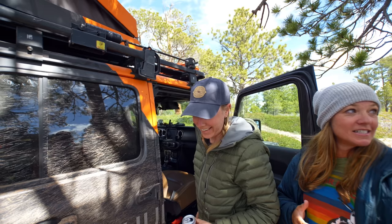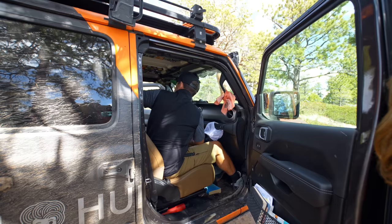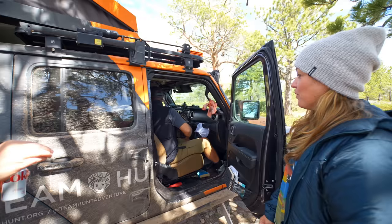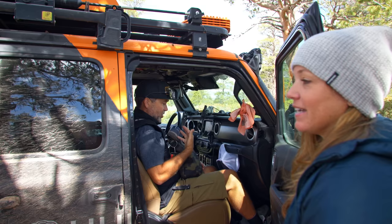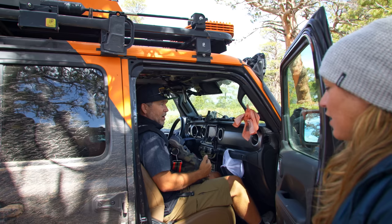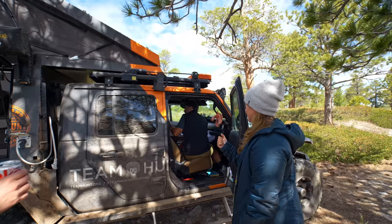It drives Mike crazy when Ellen keeps stuff at her feet while overlanding because things jiggle around. Ellen demonstrates what happens on the road. She has a snack bag too — Mike jokes that she keeps snacks in the purse. Ellen's logic: she doesn't want to take the snack bag into the gas station, and she's perfectly comfortable going four hours off-grid like this, even with a shoe in her face. She's always ready in case they spot a Target.